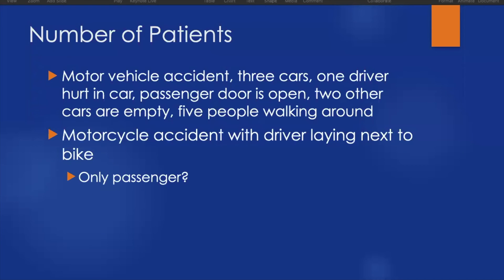Consider a motorcycle accident with a driver lying next to the bike — was the driver the only one, or did they have a passenger who was ejected? Depending on the topography — tall grass, heavily treed areas, an embankment — we may have trouble locating that passenger if they exist. This also applies when multiple patients are very loud, screaming or calling for help: keep in mind there may be a patient who is unable to cry out and is hidden from view.